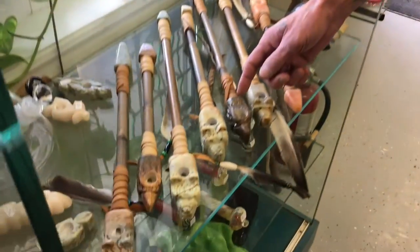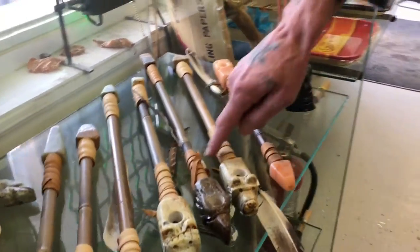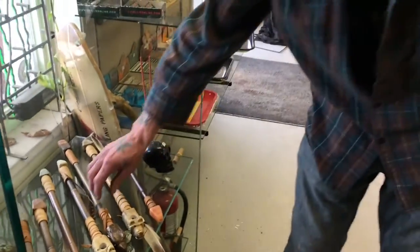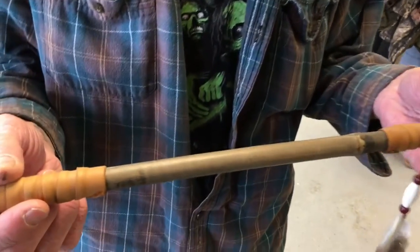So can you show us some of your pipes here? This here is the Thunderbird pipe with a beautiful goose feather on it, wrapped in silky white moose hide. The stem is long so the smoke cools nicely. And soapstone has unique properties such that you won't burn your hands.